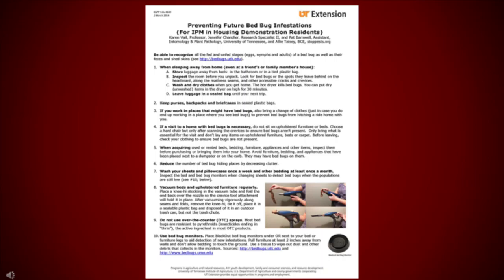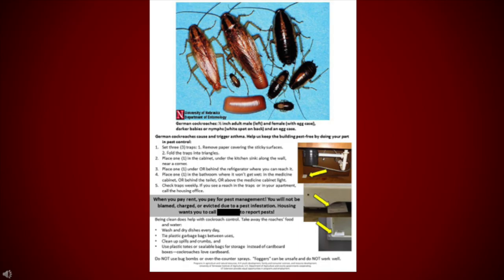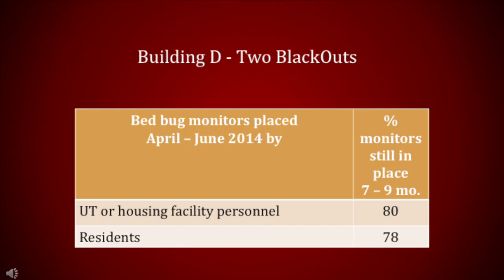Here's one handout we used to discuss ways to prevent future bed bug infestations. We discussed the resident's role in preventing bed bugs, which included more detailed instructions to place the Blackouts against a bed and the chair they spent most of their time. Residents were to check monitors weekly, and if the monitors were dusty, to wipe them with a tissue. Any bed bugs found were to be reported immediately to the office. The pest management technician was to inspect the monitors quarterly during the regular service. On the back side of the handout, we provided instructions on preventing roaches and how to place sticky traps. If residents could not place the monitors or traps, we assisted them. Regardless of whether UT personnel or residents placed the monitors, nearly 80% of apartments still had one monitor in place after 7–9 months.